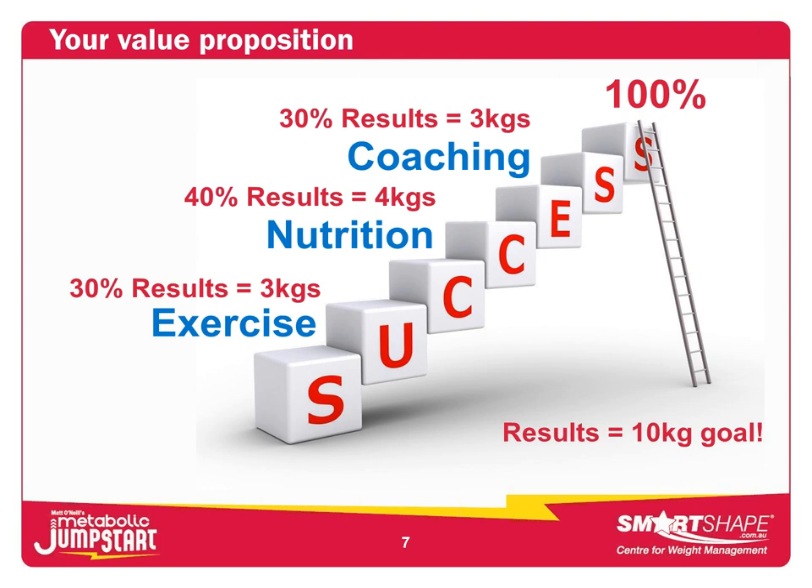If we do exercise training alone, I can probably achieve about 30% of the results — so we could lose around three kilos just from personal training. If we add nutrition coaching, where I advise you on your diet, support you, and check you're reaching targets for fruit, veg, dairy, and so on, that's another 40% of results from nutrition. But you want to lose 10 kilos, so I recommend we establish a nutrition coaching program to complement the PT sessions. You've booked 10 PT sessions — I'd recommend 10 nutrition coaching sessions as well. That's how we get 100% of the results.